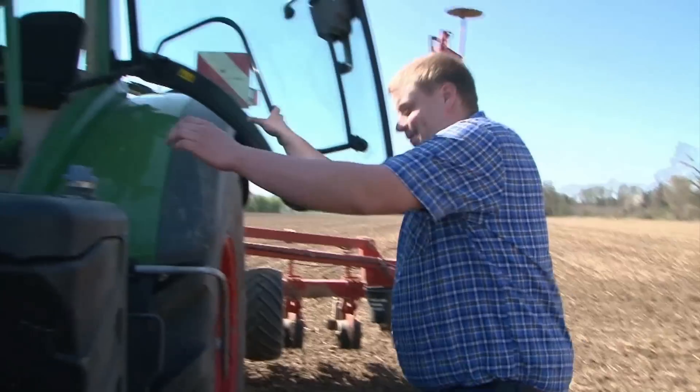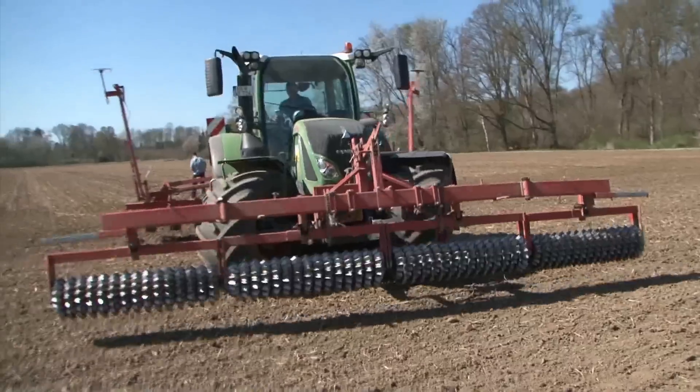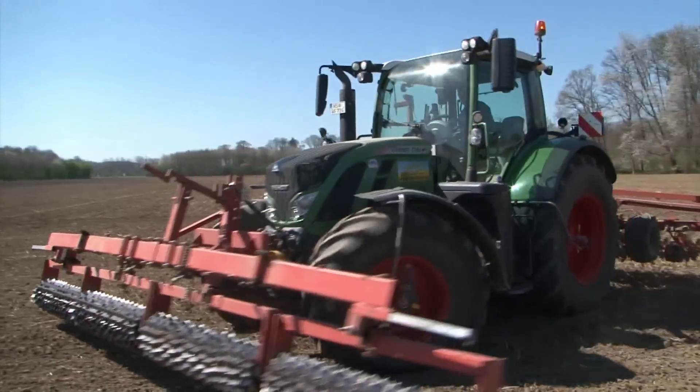After the operator change, the new operator can start his work right away without trouble, because with VarioGuide the tractor finds its track immediately.